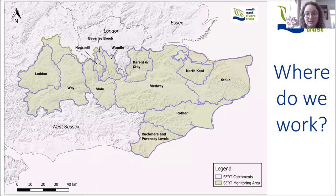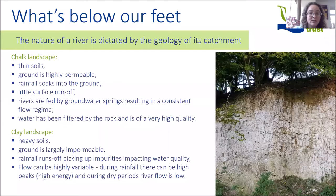So where do we work? We work across 12 different river catchments from the Loddon in the west right across Kent to the Stowell, which is our most easterly catchment. No two of these rivers are the same, and that basically has to do with what's below our feet and how we're managing the landscape around us. So we're going to start thinking about what's under our feet, because the nature of a river is largely dictated by the geology of its catchment.